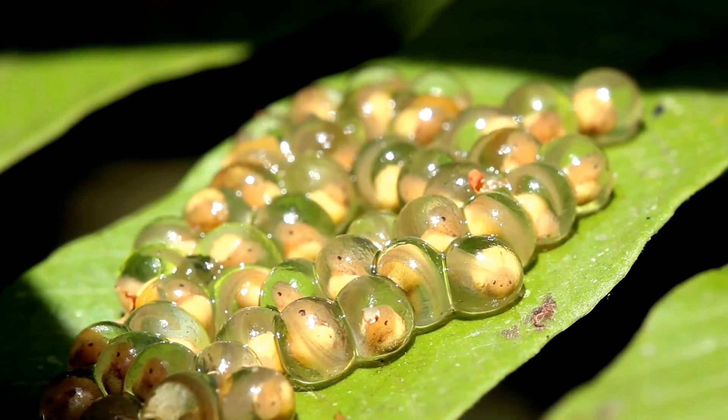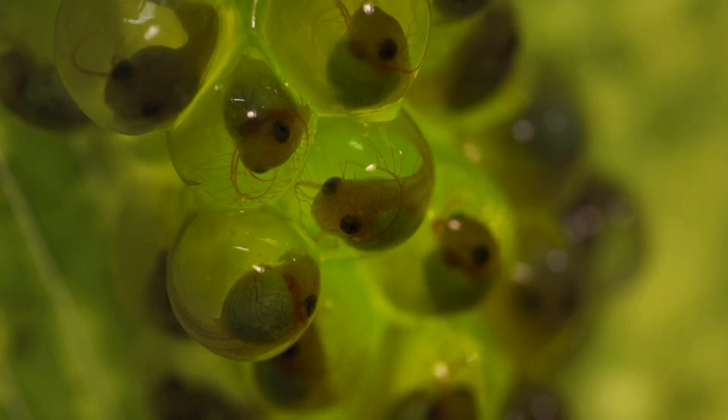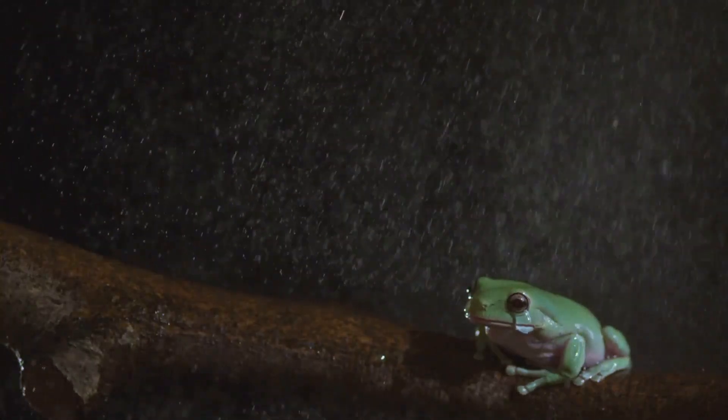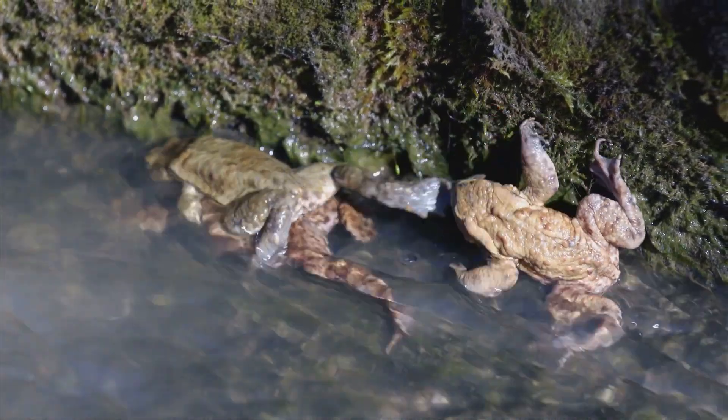Speaking of mating, glass frogs are amazing parents, especially the dads. After the female lays her eggs on the underside of leaves, the male stays behind to guard them. He keeps them moist by absorbing water through his skin and dripping it onto the eggs. If a predator like a wasp tries to steal them, he fights back by kicking it away.